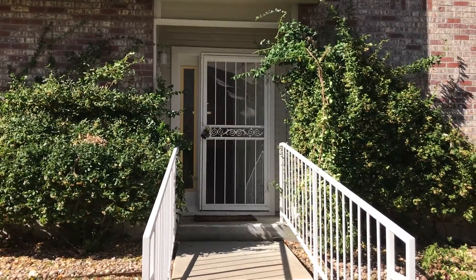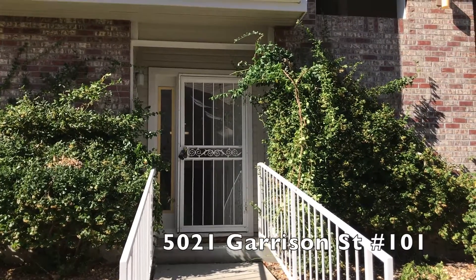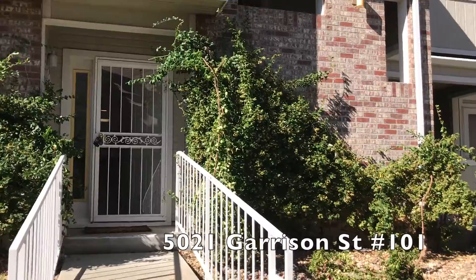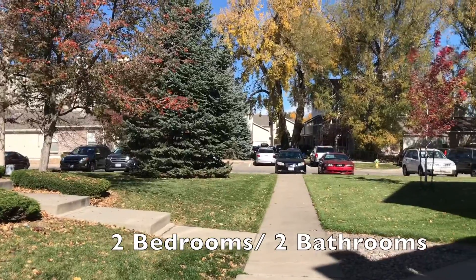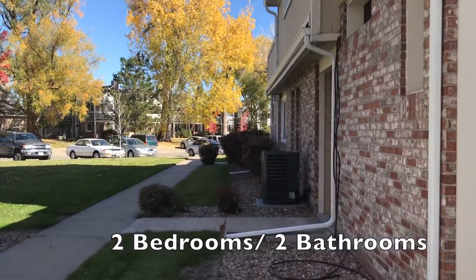Hello and thanks for joining me. We are going to be doing a walkthrough showing for 5021 Garrison Street in Wee Ridge, Unit 101. My name is Kelly Simons. I am the leasing agent and broker associate with Integrity Realty Management. This unit on Garrison is professionally managed by Integrity Realty Management.